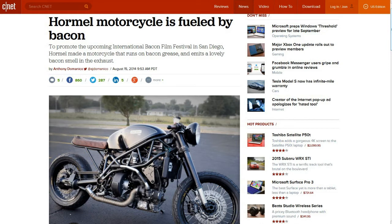This next one is from my friend Gary — pseudo-GJ: Hormel motorcycle fueled by bacon. I've got a couple of websites, the first from CNET and the second from Modern Farmer. They started out from Austin — not Austin, Texas. This is Austin, Minnesota, the headquarters of Hormel.